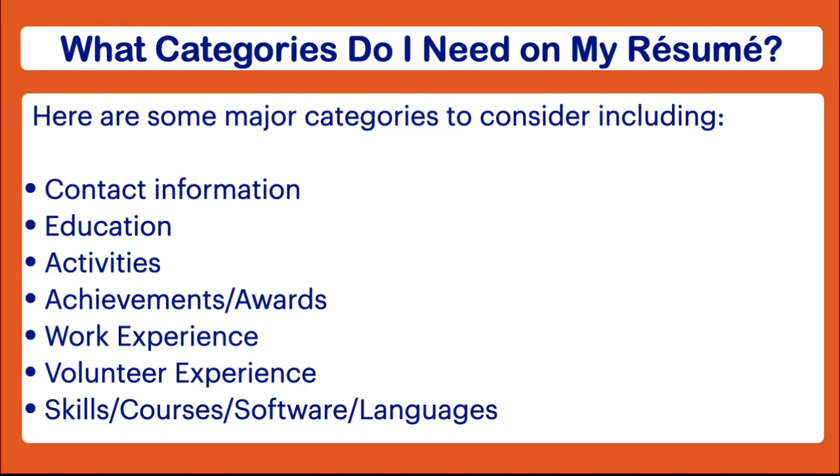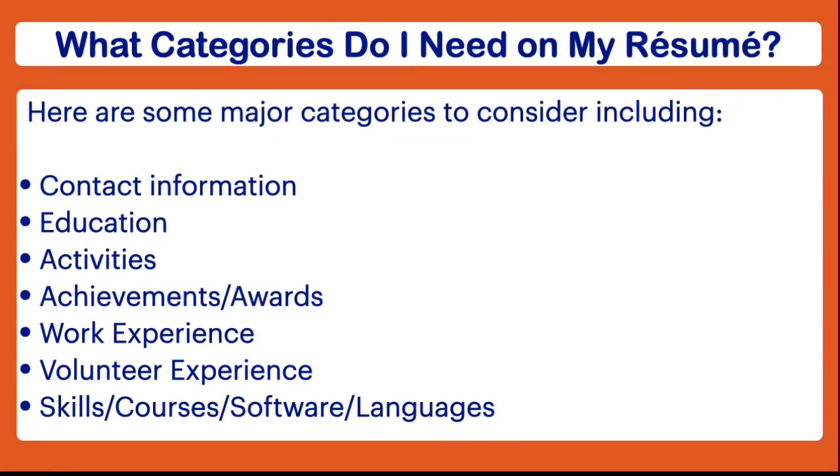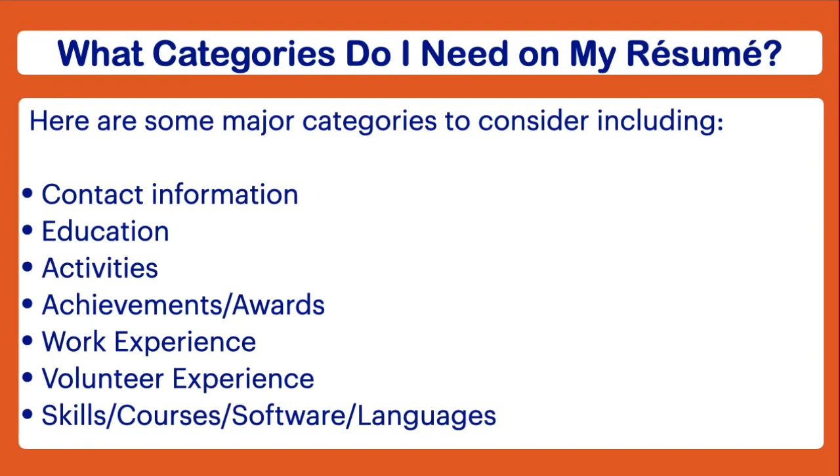First of all, you're going to want to include your contact information. In terms of education, you're going to list your school's name and location. Some students like to put their GPA and class rank, but I don't think that's always entirely necessary — especially because that information is usually on your transcripts and quite frankly it could change over the course of your senior year. If you've been to more than one high school, put your most current high school first and then list the others.